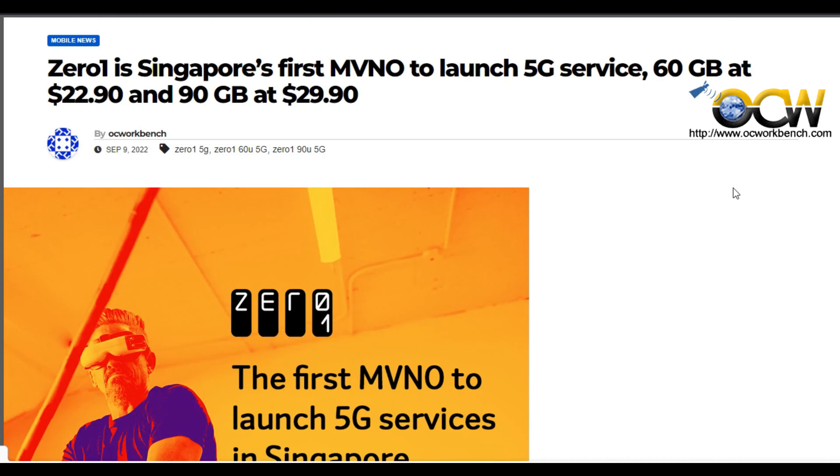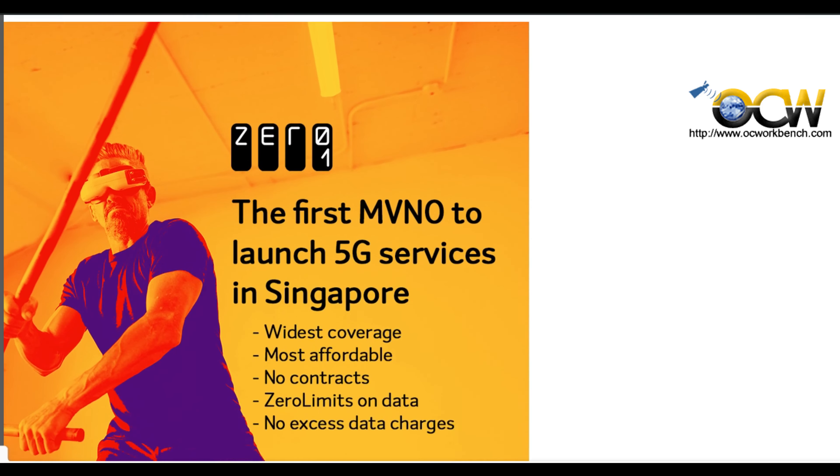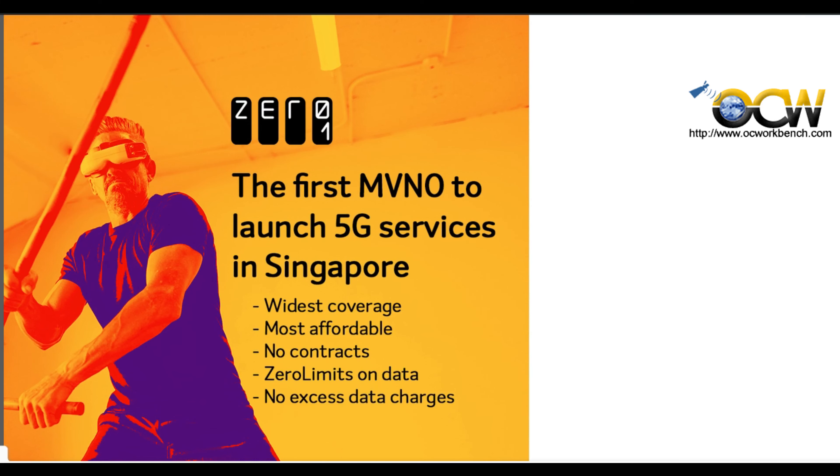Hi guys, welcome back to the channel. If you are a 5G handphone user and were wondering how 5G speed is, GoMo was too expensive, pricing at $25 per month. Now this is the good news.